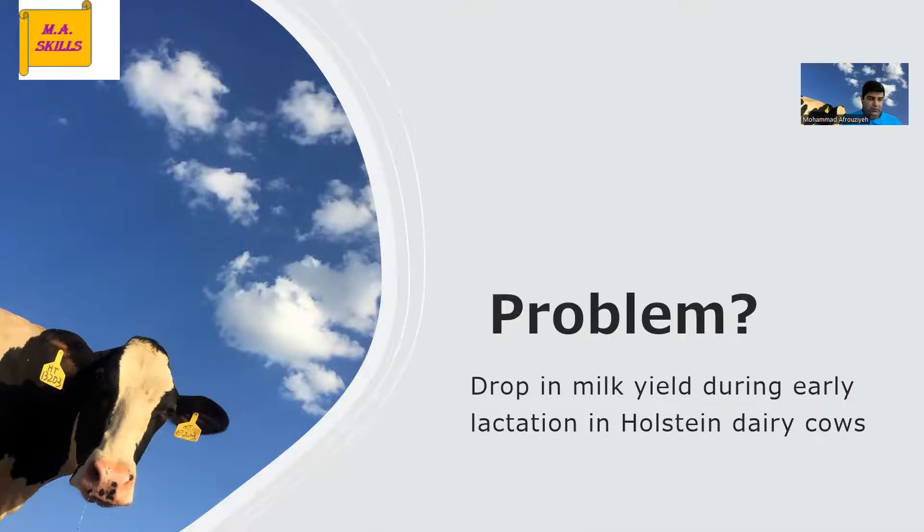During early lactation after parturition, if you look at the milk production curve, it's supposed to go up. That's the physiology of the animal — the animal is spending resources from its body to put into the milk and increase milk production. So it's really unusual to see a drop in milk production during early lactation. The problem was using that bulky feed.